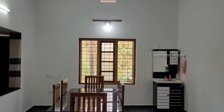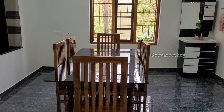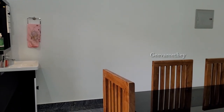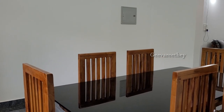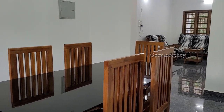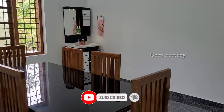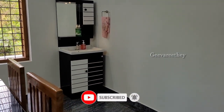Now let us go to the dining room. The dining room is quite spacious, able to accommodate a six-seater dining table. It also has a wash area attached at the corner.